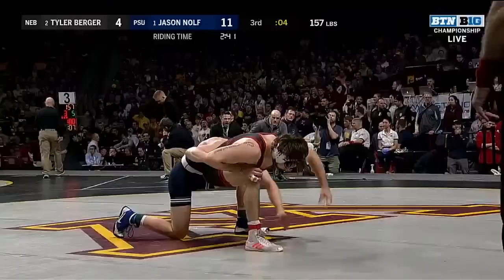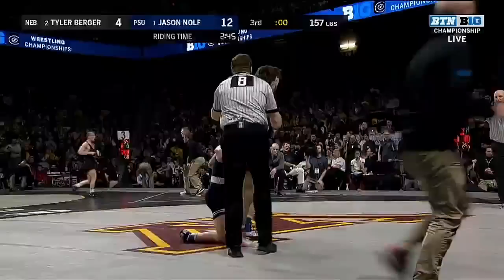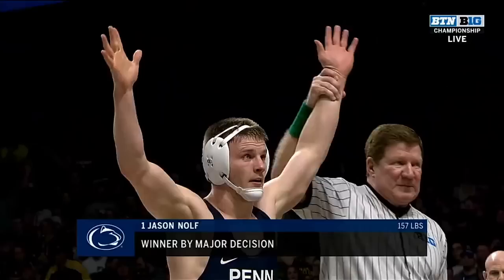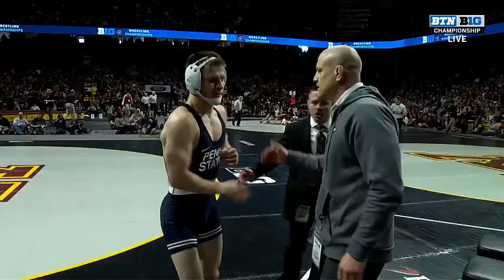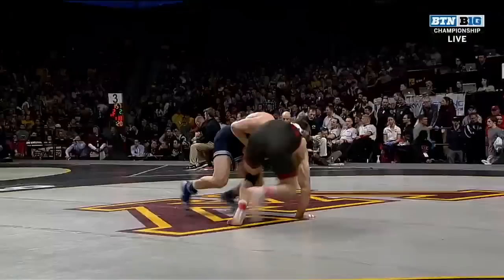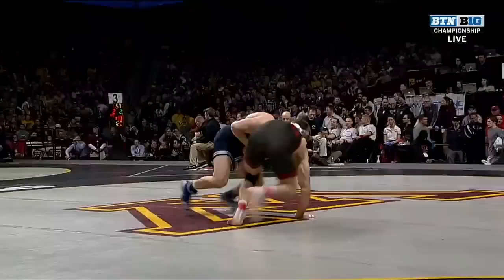Last year he had to default out to prepare himself for the NCAAs and didn't get a chance to get to the finals. This year he comes back and wins his second Big Ten championship — a dominant performance by the champ, 12-4 with riding time. Jason Nolte is the first Nittany Lion today to win a Big Ten championship. A lot of respect there shown by Tyler Berger, knowing he's up against one of the great ones. Looking at the highlights — even right from the beginning, a nice post to a single, coming up to a beautiful finish, hitting the same finish several times.